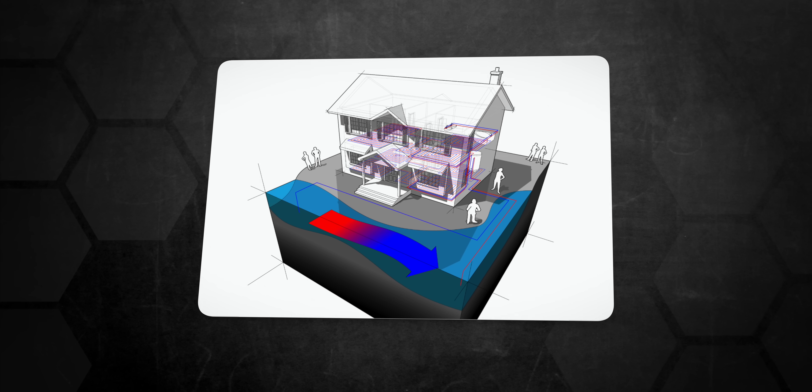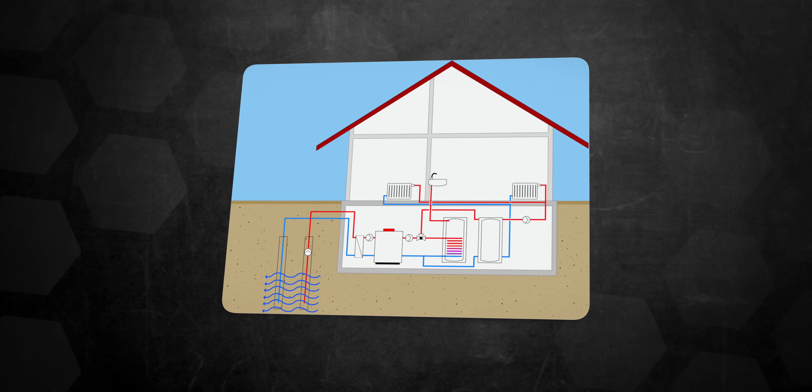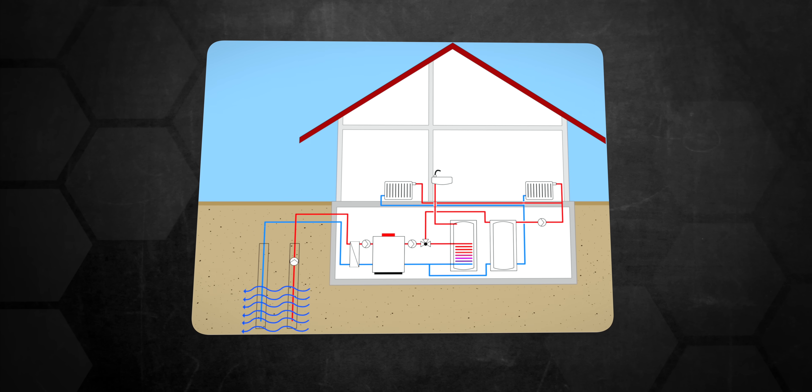Closed loop systems, on the other hand, are the most common type of geothermal systems for heating and cooling. While not always as efficient as open loop systems, they make up for some of the downsides. They can be subcategorized into four types according to the orientation of the heat exchanger loops in the ground.